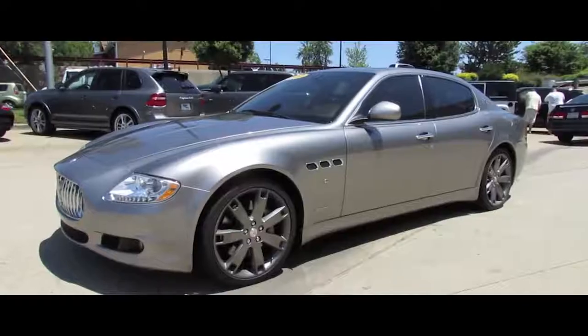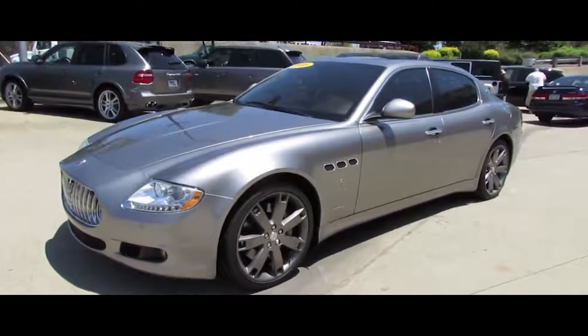Number two on the list is the 2006 Maserati Quattroporte. Out of this entire list, it was originally the most expensive car by a long shot — how about $103,000 for the base model? That blew my mind, especially when I saw what Kelley Blue Book rates these cars at: $6,600 to $9,400.